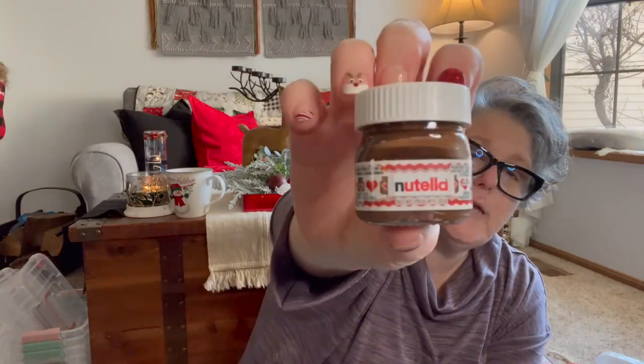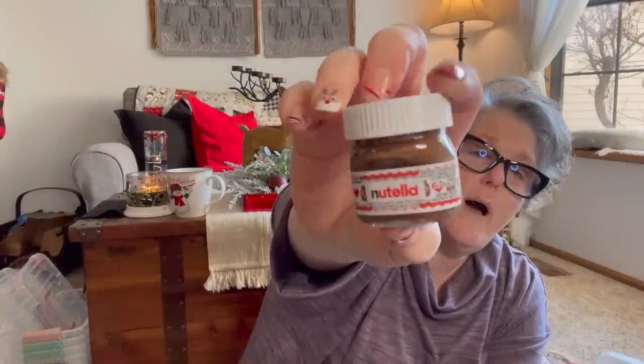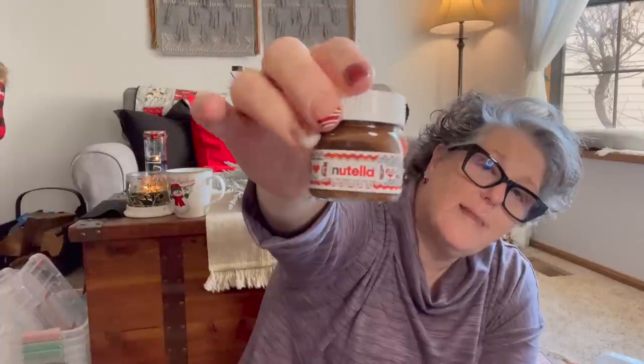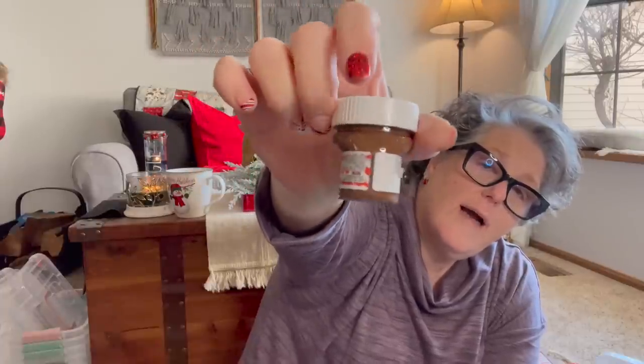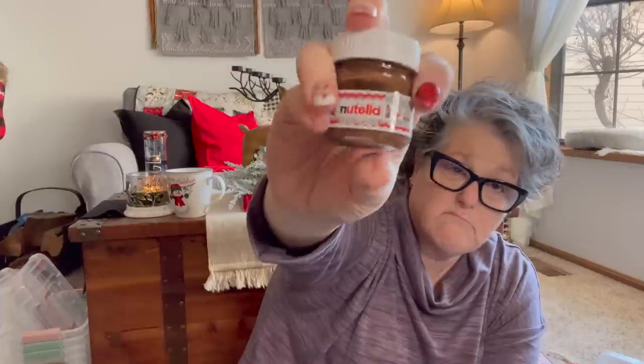Oh my gosh, guys — it's Nutella! It is a tiny little miniature Nutella. I bought one because I think it's stinking adorable. I can't even eat it. It's good until July 2022 and it is a glass jar of Nutella — like what? I also got Sarah one for her stocking. I'm just keeping this one — I think it's cute.